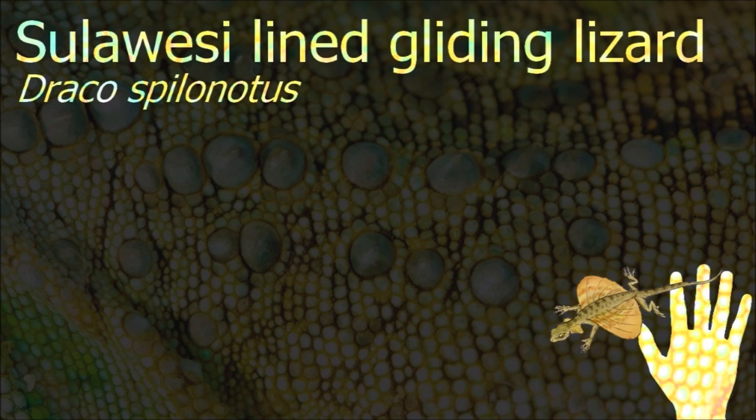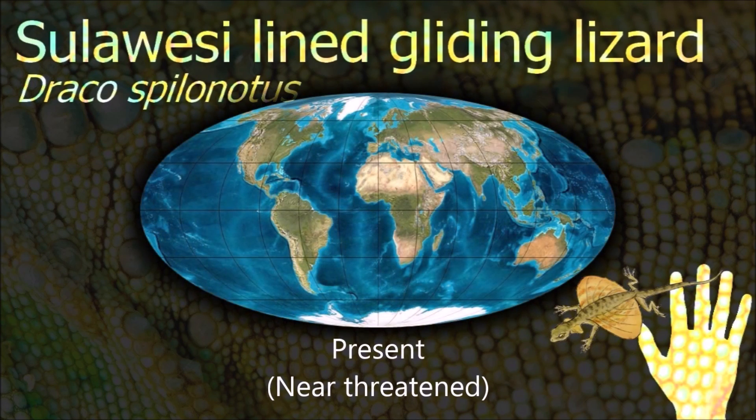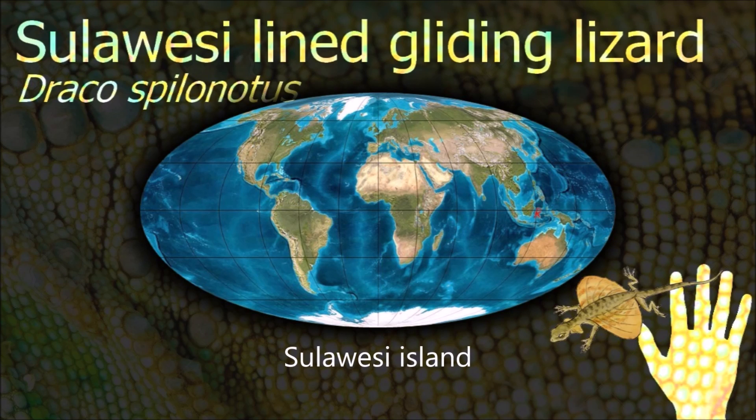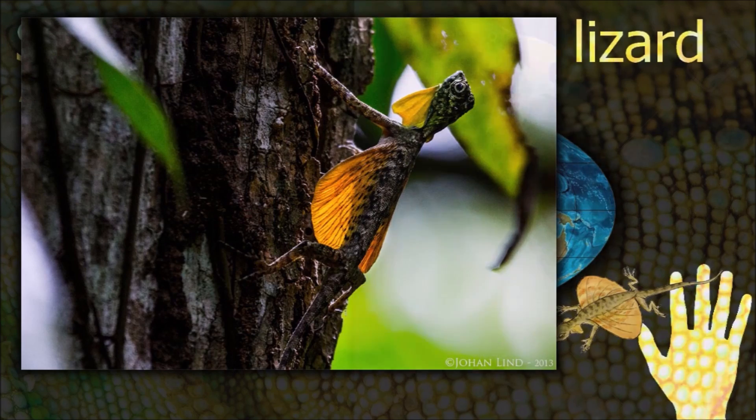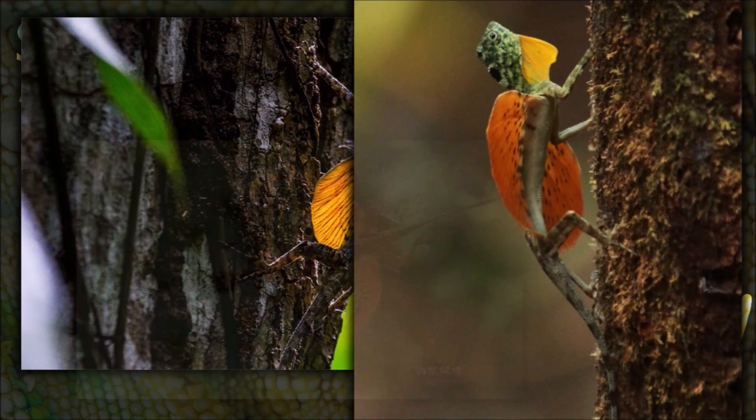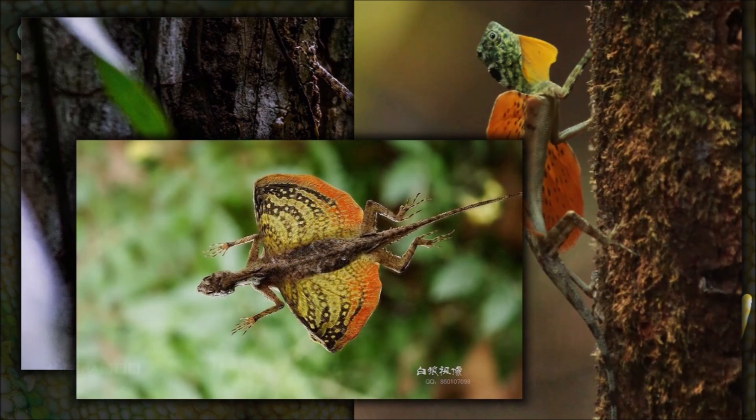Draco lizards are well known for their display structures and ability to glide long distances using their wing-like patagial membranes supported by elongated thoracic ribs to generate lift forces. They are arboreal insectivores.